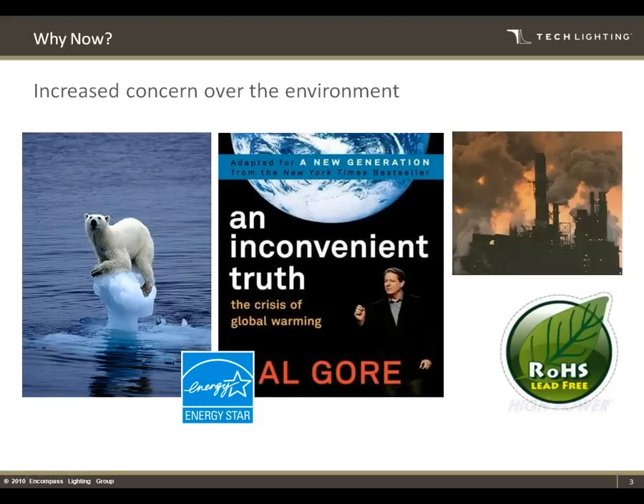So why is LED becoming such a hot topic? There's a multitude of reasons. One of the main ones, obviously, is increased environmental concern. Everyone wants to reduce their carbon footprint. Global warming is a relevant topic when it comes to this. You also have higher energy costs — if anybody's filled their car up with gas recently, they've seen how much energy costs are impacting consumers as well as corporations alike. There are also relevant legislative bodies like ENERGY STAR and ROHS — Restriction of Hazardous Substances — which is a governmental body regulating things like lead and other hazardous materials used in the production process.